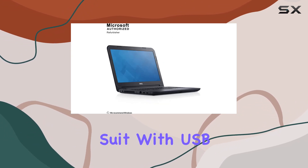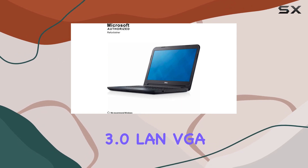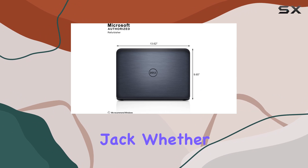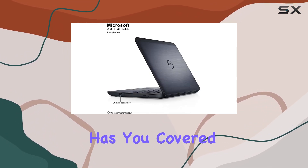Connectivity is a strong suit with USB 2.0, 2X USB 3.0, LAN, VGA, and a headphone-microphone combo jack. Whether you're plugging in peripherals or connecting to external displays, the Latitude 3440 has you covered.